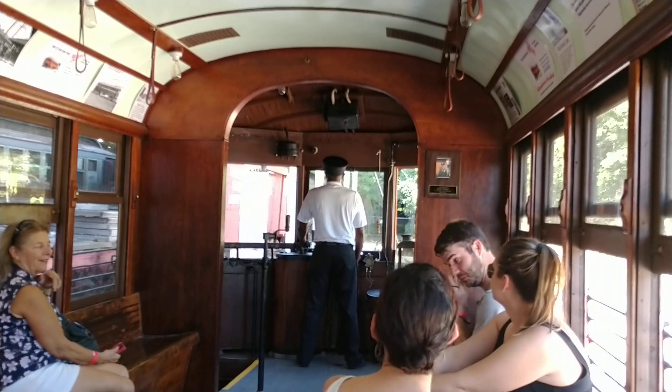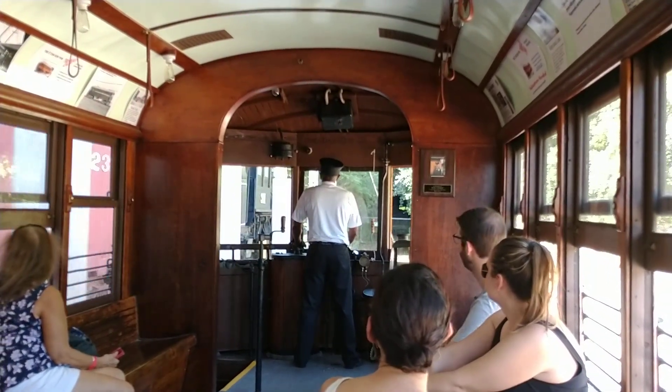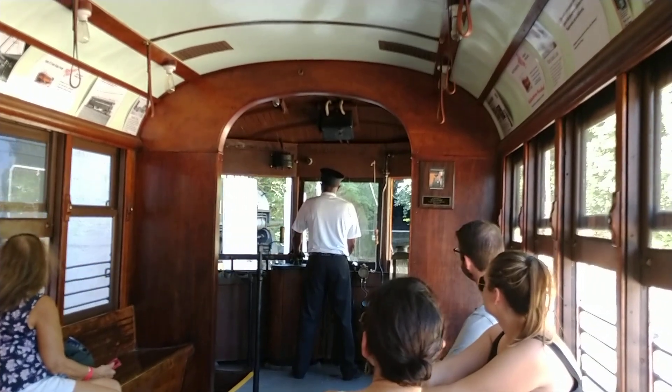We got the ride on the streetcar. Thanks for watching, guys — give me a thumbs up, subscribe if you would. Appreciate you guys watching.